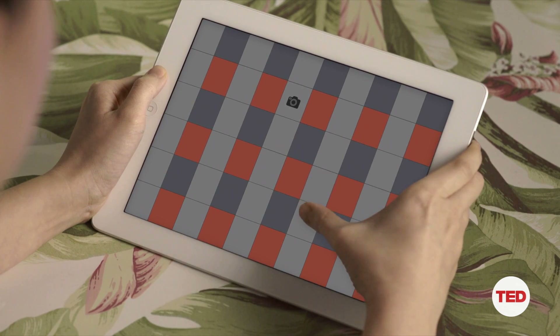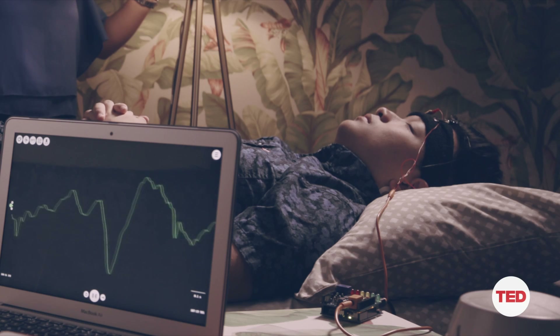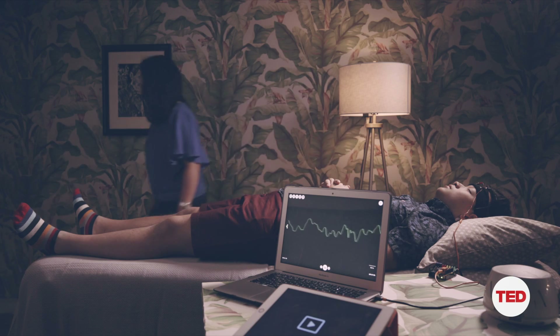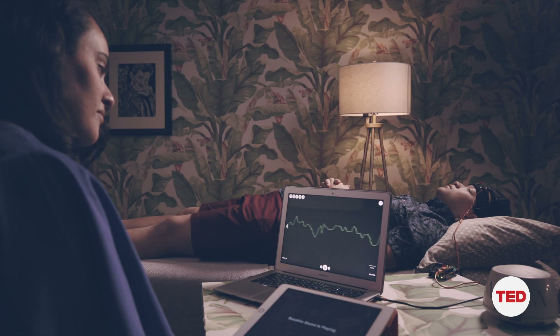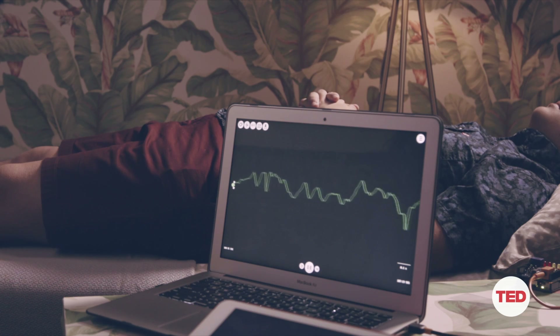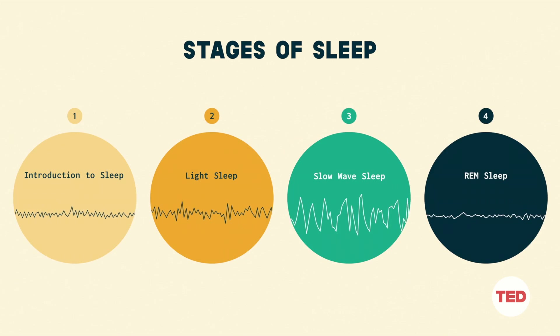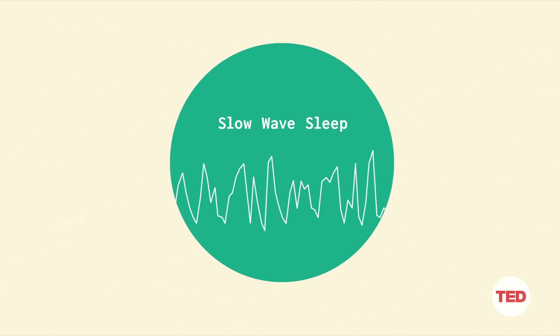Just before you go to sleep, we're going to test you to see how well you remember where the pictures are. Every time you see a picture you'll hear the sound. Then comes the experiment — you're going to take a nap, and while you're sleeping we're going to be recording your EEGs. We wait for you to go into what is called slow-wave sleep, which is the deepest phase of sleep where it's really hard to wake up.